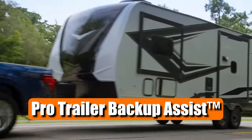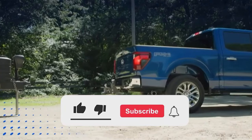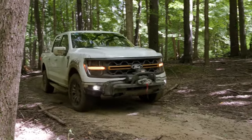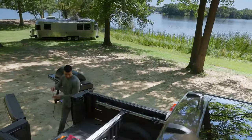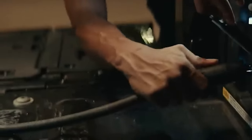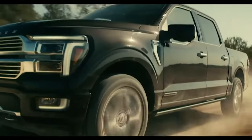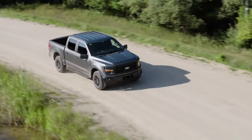Available features like Pro Trailer Backup Assist and Pro Trailer Hitch Assist take the stress out of towing, making it easier than ever to handle trailers with precision and ease. One standout feature is Pro Power Onboard — an industry-first, class-exclusive feature that allows you to turn your truck into a mobile generator, providing power for your tools, appliances, and even recreational equipment. Whether you're at a job site, tailgating, or facing a power outage, the F-150 has you covered with power options ranging from 2.0 kW to an impressive 7.2 kW.